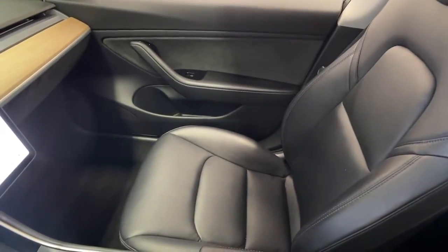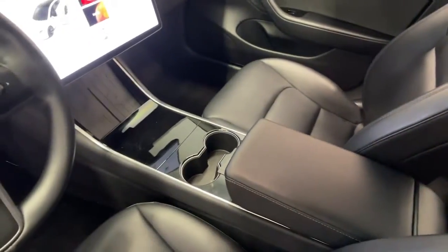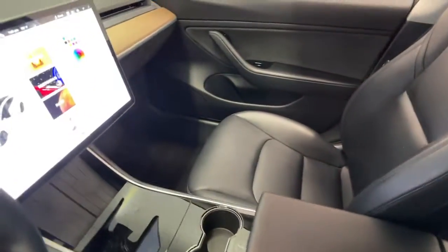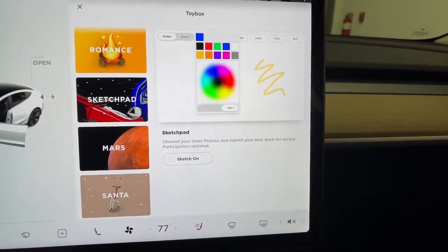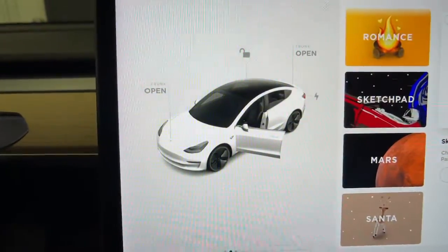These are just some of the great options this vehicle comes with: keyless entry, navigation system, electronic stability control, seat memory, trip computer, power windows, bucket seats, four-wheel disc brakes, and power steering.